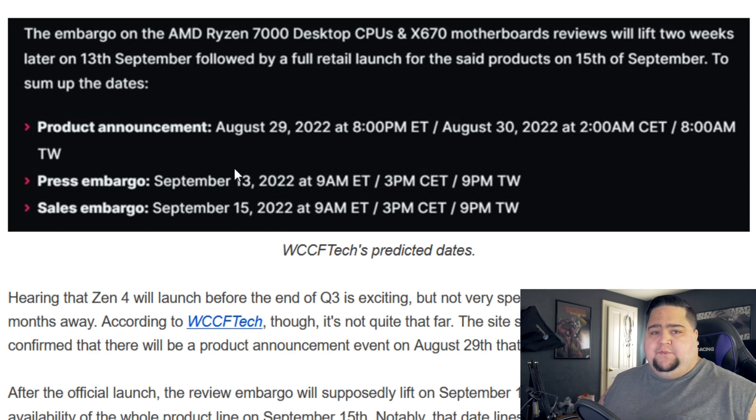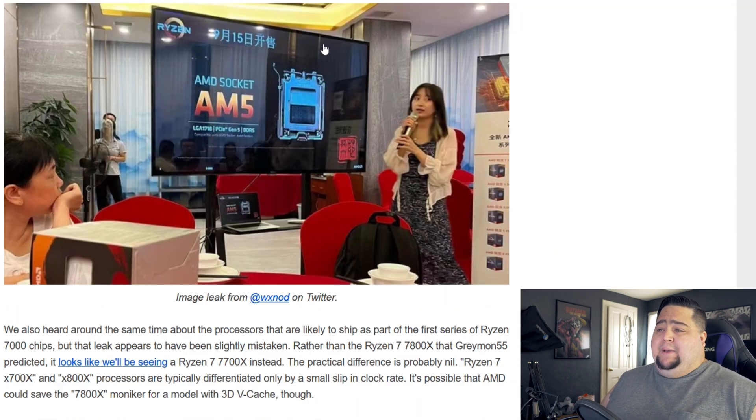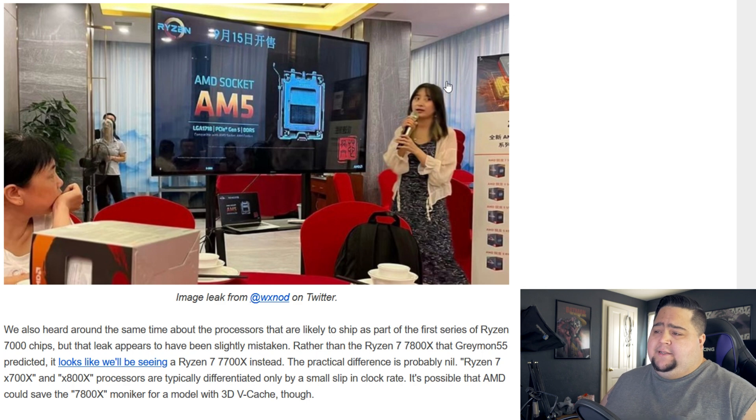The actual sales embargo will be on September 15th, so reviews go live about two days before the processors come out. This is lining up with a previous leak from the middle of June, where a slide deck from a retailer in China had embargo information on when this stuff could be mentioned — it all lines up with what we're seeing now from WCCF Tech.